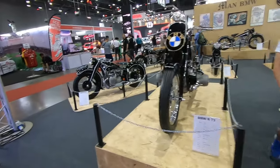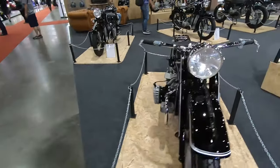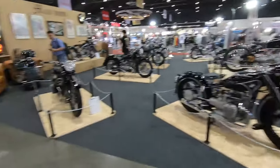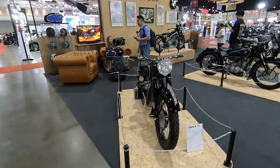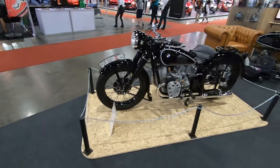This looks dope too — I think everything looks dope. This looks like something Captain America would ride. It reads 1938 — must be damn old guys!